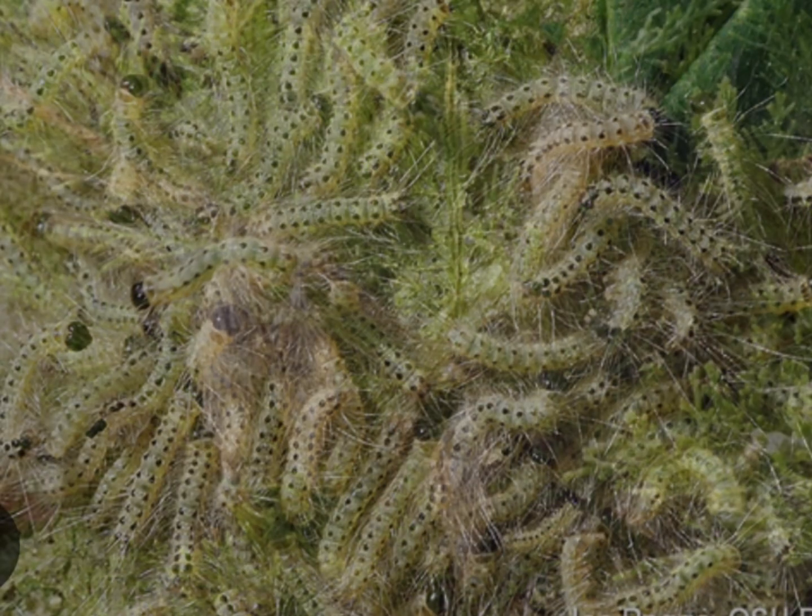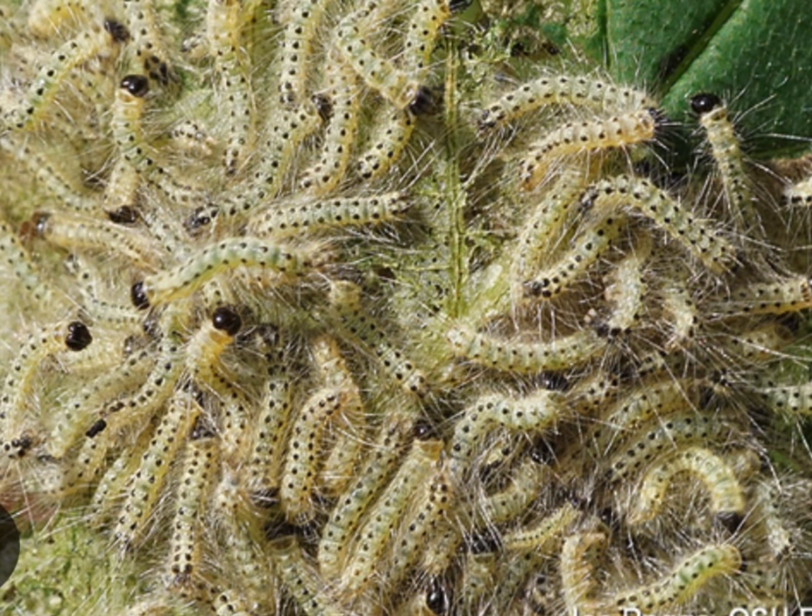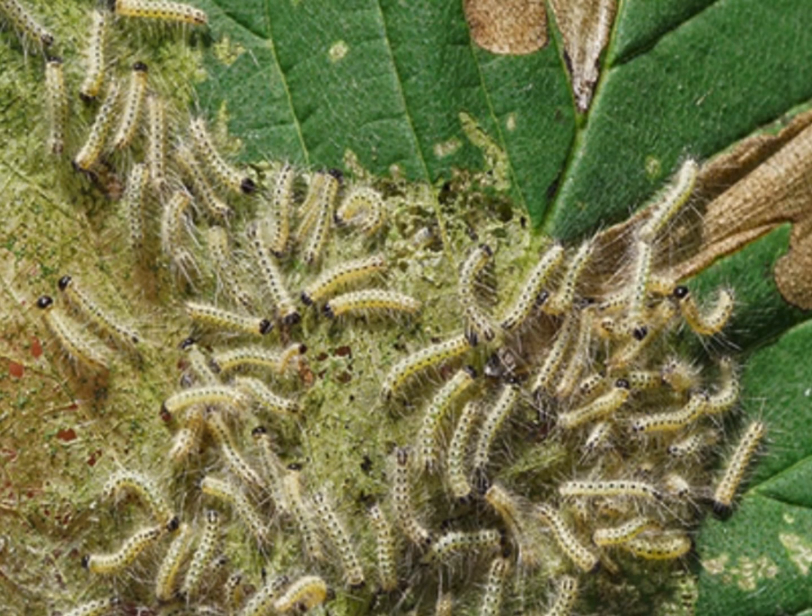Damage from the bagworms is not always noticeable. Now, this is a fall webworm. These are yellow — there's no white stripe down the back. They're not that harmful to a tree, but I just think it makes your tree look ugly. A lot of birds and bats will eat these. But I don't want them to do any more damage to already sickly trees.